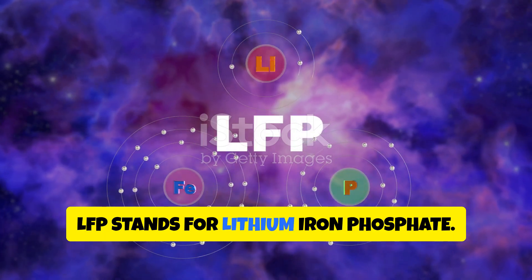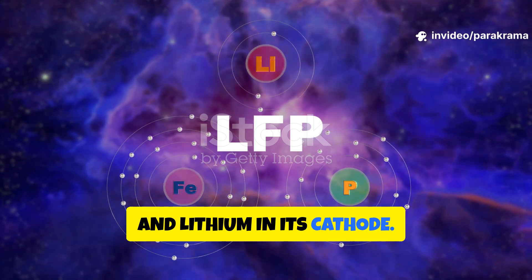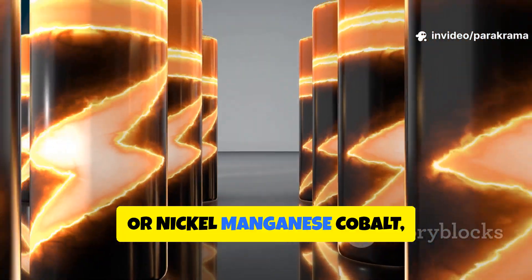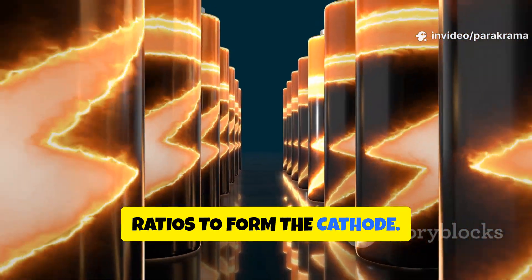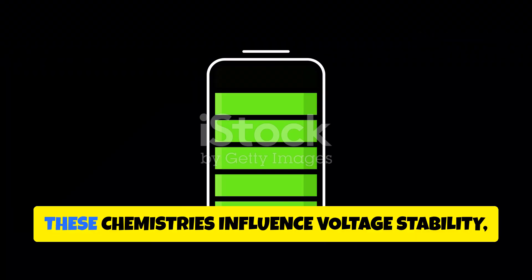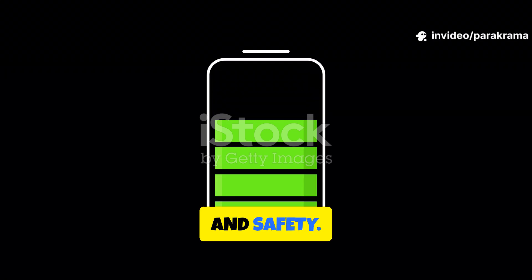LFP stands for lithium iron phosphate — it uses iron phosphate and lithium in its cathode. NMC, or nickel manganese cobalt, combines those three metals in varying ratios to form the cathode. At the cell level, these chemistries influence voltage stability, energy density, thermal behavior, and safety.